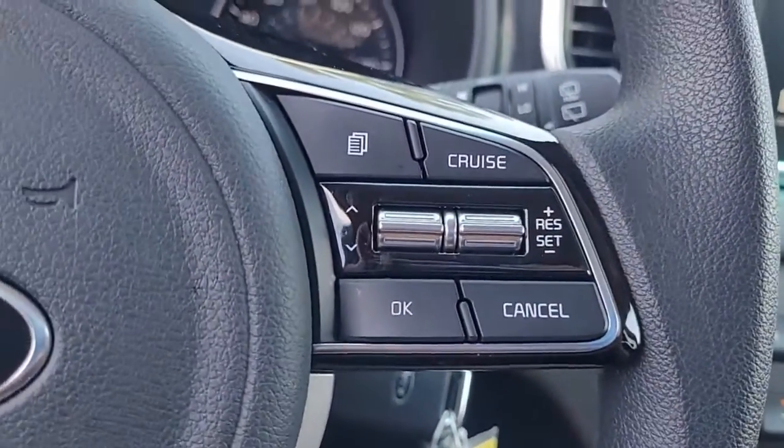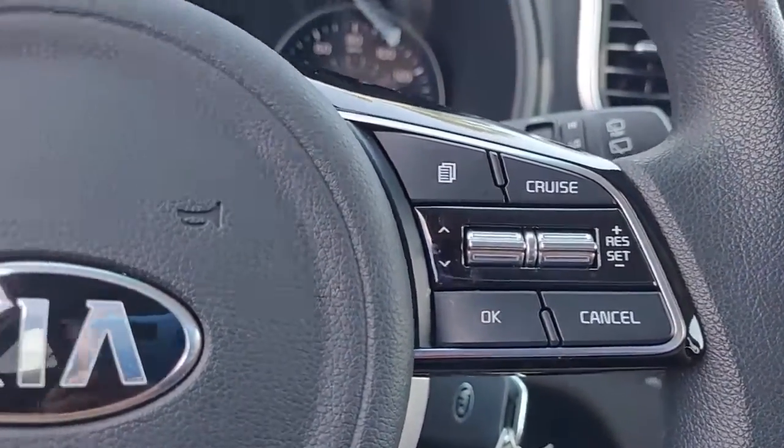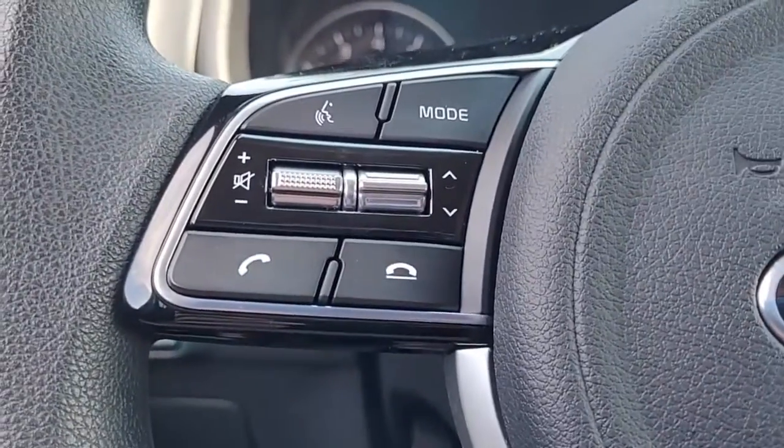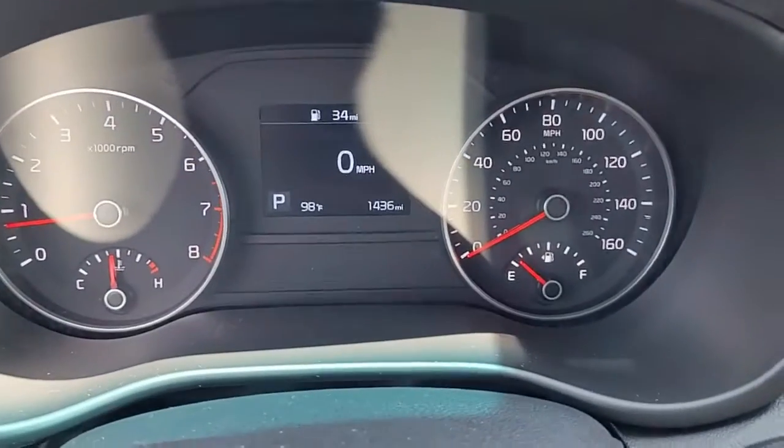I just wanted to give you an opportunity there to hear the quality of the stereo sound. Coming to the steering wheel, you can see we have cruise control, audio controls, and Bluetooth controls, all conveniently and safely located in the steering wheel.